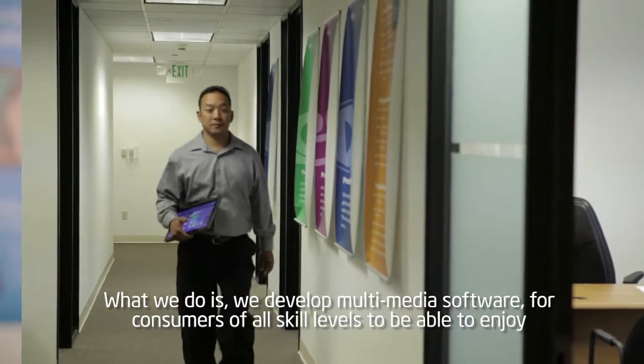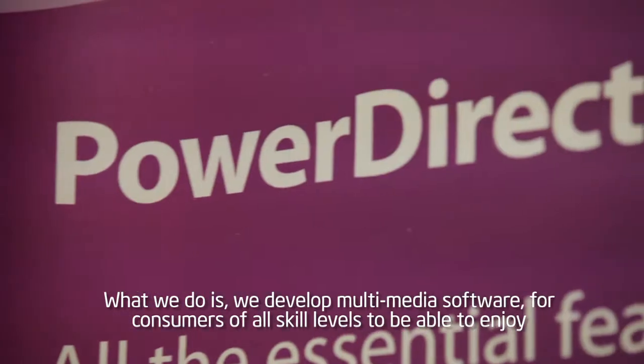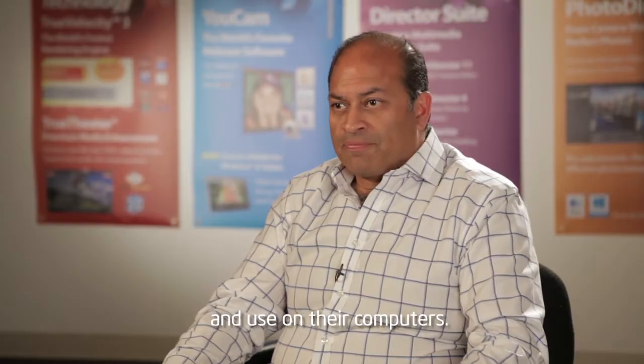I'm Haider Rabbani, Senior Vice President and General Manager for CyberLink US, based here in Santa Clara, California. And what we do is we develop multimedia software for consumers of all skill levels to be able to enjoy and use on their computers. My name is Wang Liu, and I'm a Director of Business Development for CyberLink.